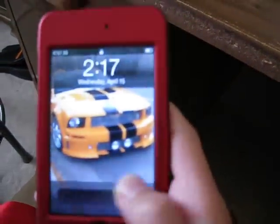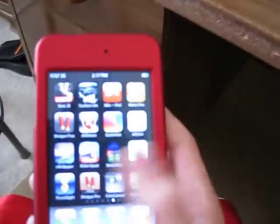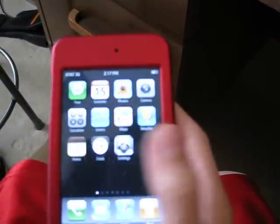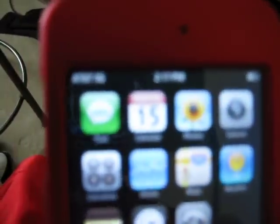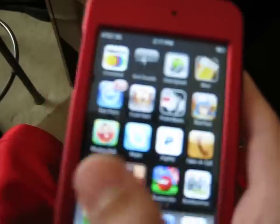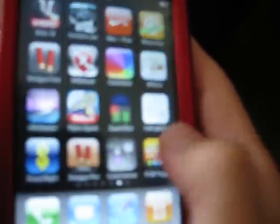So, here it is. Nice wallpaper. You can see I do have the iPhone apps. And then, to prove that it's jailbroken, it's Cydia.